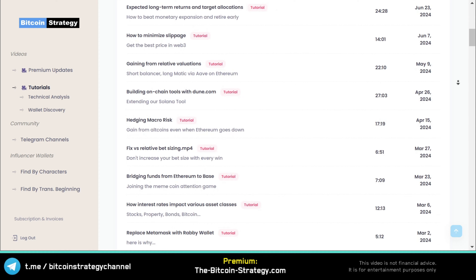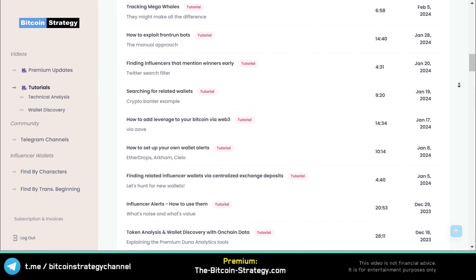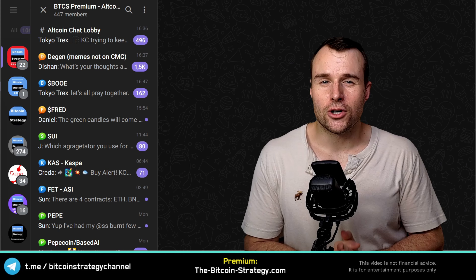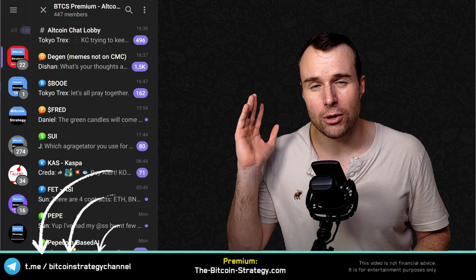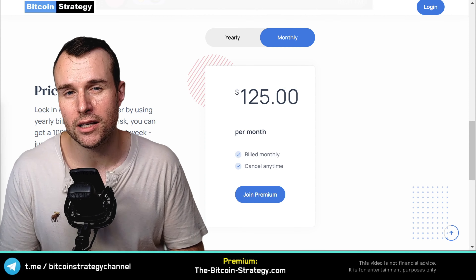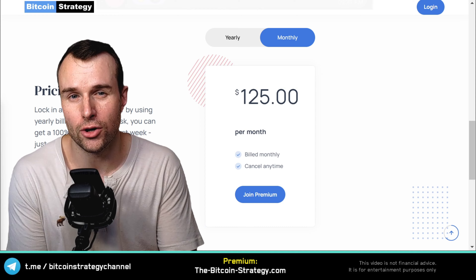Because of that, I made a tutorial section on wallet tracking — how to find individual influencer wallets, how to track those wallets, and how to interpret the signals. It's all part of Premium at thebitcoinstrade.com. Premium covers wallet tracking, on-chain analytics, backtesting, risk management, and portfolio diversification — more than 100 videos in total, plus dedicated altcoin chats. It's currently $125 per month with a one-week money-back guarantee. If you don't like Premium or don't make money, just message me within the first seven days and I'll refund you 100%.